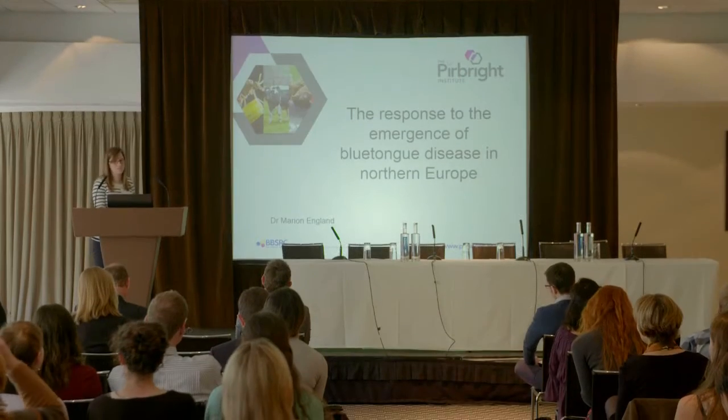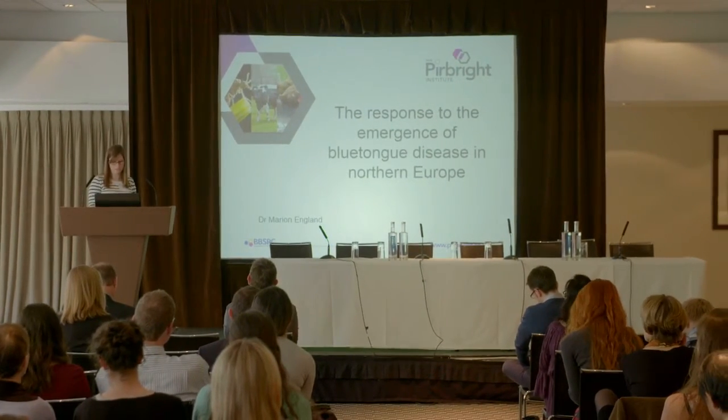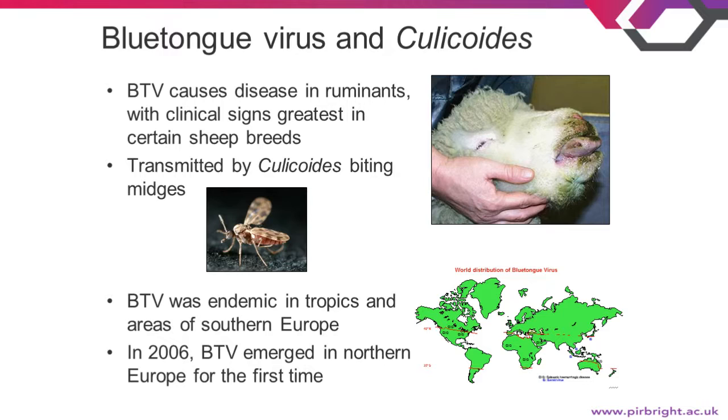I'm going to talk about the response to the emergence of blue-tongue disease in northern Europe. Blue-tongue virus causes blue-tongue disease in ruminants, with sheep being the most affected. Typically the symptoms are swelling and reddening of the hooves and around the face, and you also get cyanosis of the tongue in severe cases, which is where the name blue-tongue comes from.